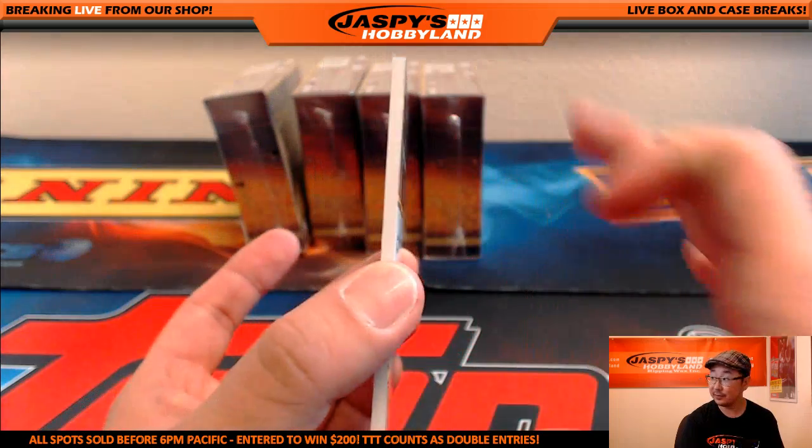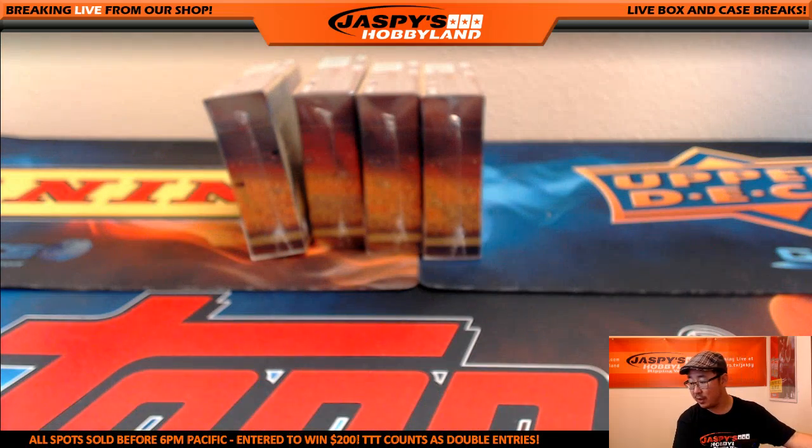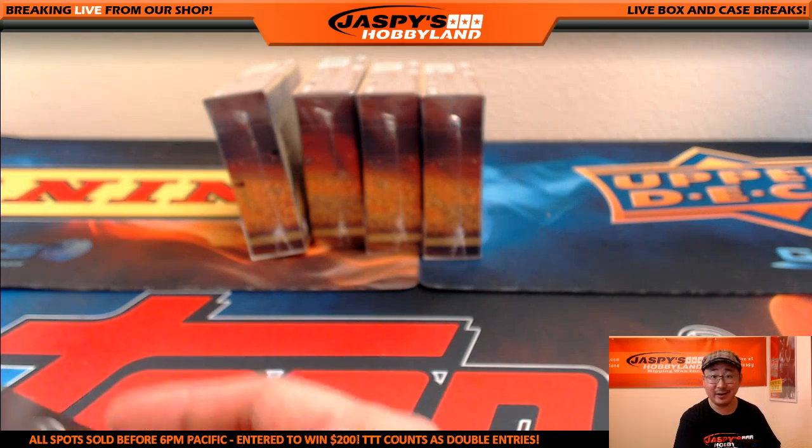That's a nice design on a thicker card stock as well. Nice one for the Tigers, going out to Megan.